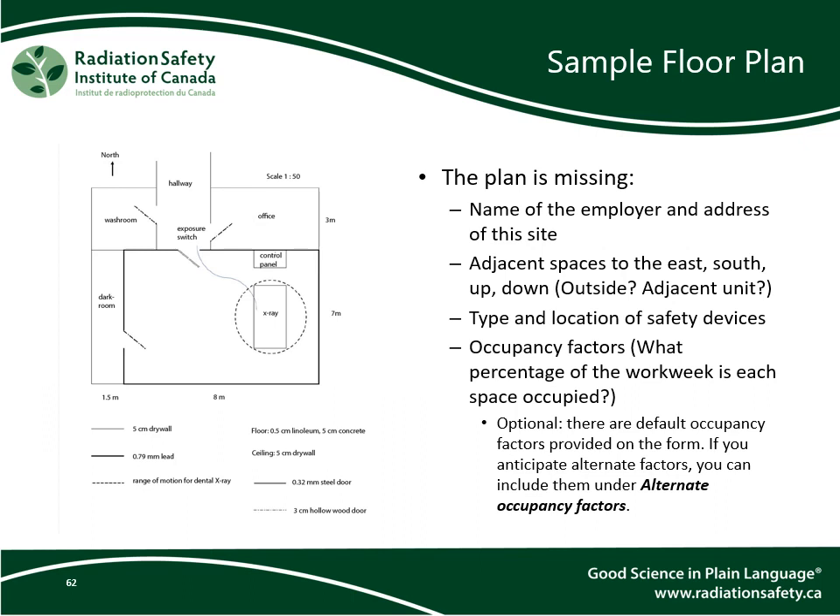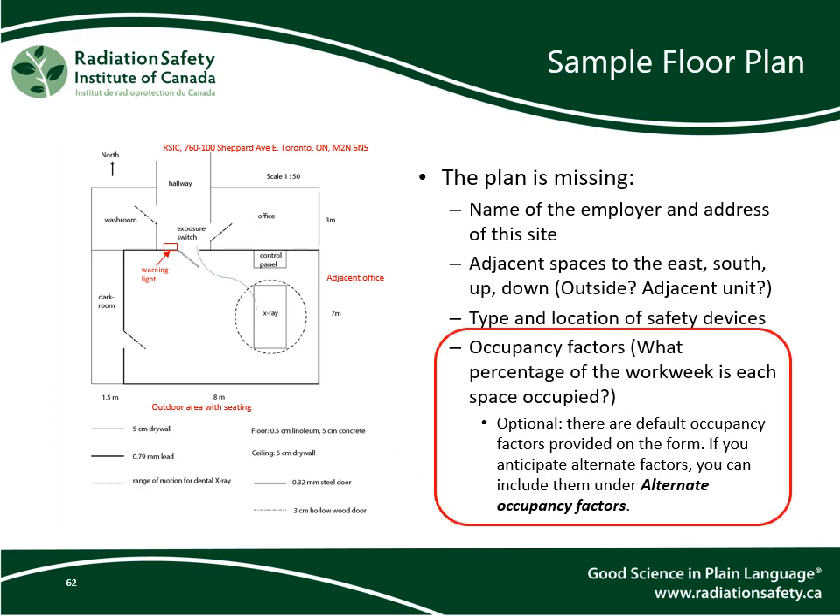The plan must also include: the name of the employer and address of the site; adjacent spaces to the east, south, above, and below — for example, is it outside, an adjacent unit, a walkway, or a parking lot; the type and location of safety devices; and optionally, occupancy factors, which represent what percentage of the workweek each space is occupied. This is optional because there are default occupancy factors shown in the form, but if you anticipate alternate occupancy factors, you can include them under alternate occupancy factors.